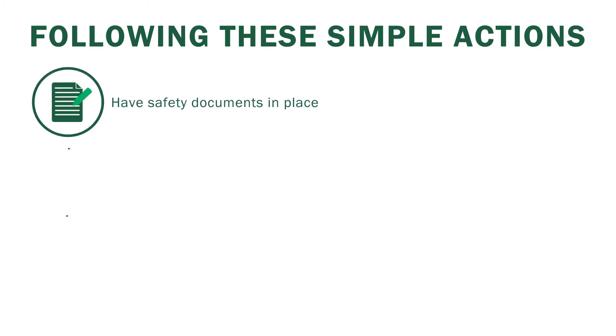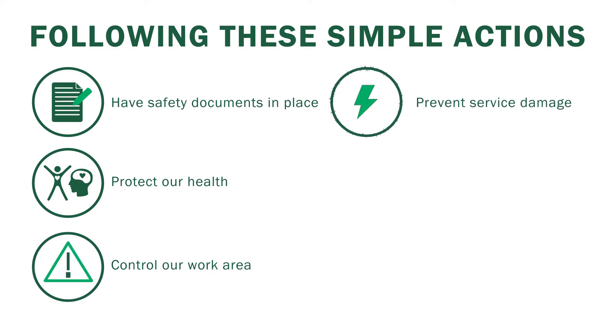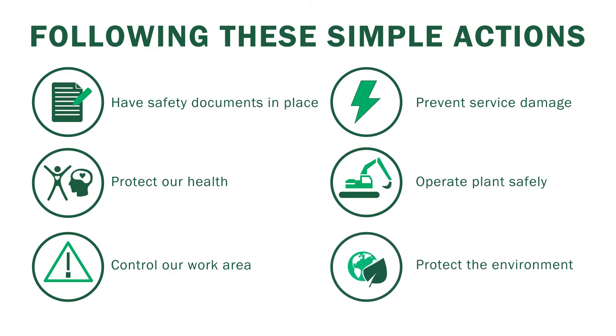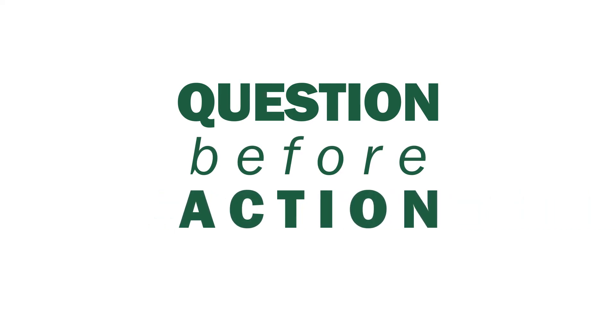Following these simple actions — having safety documentation, protecting our health, controlling our work areas, preventing service damage, operating plant safely and protecting the environment — are simple steps we must all take every day. And remember, if you see something which you don't think is correct, question it before work begins. If in doubt, report it to a supervisor. Question before action.